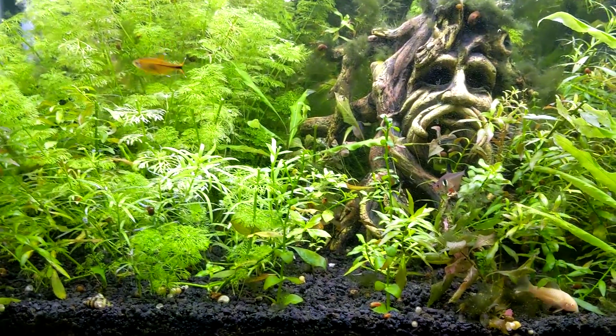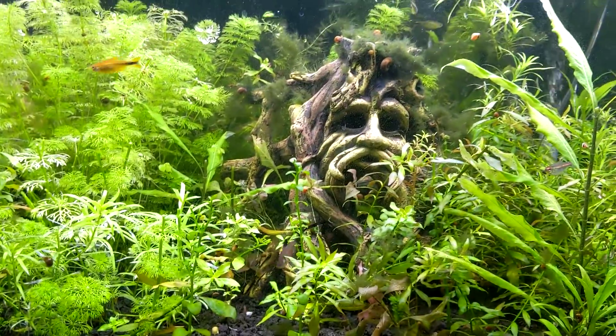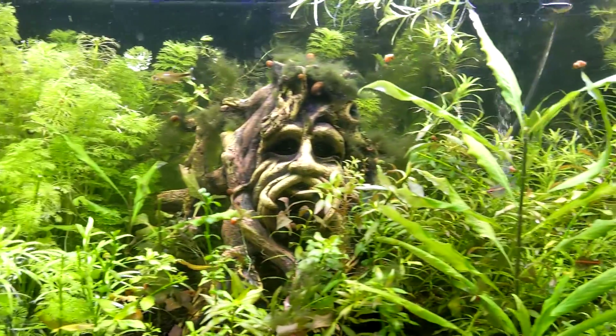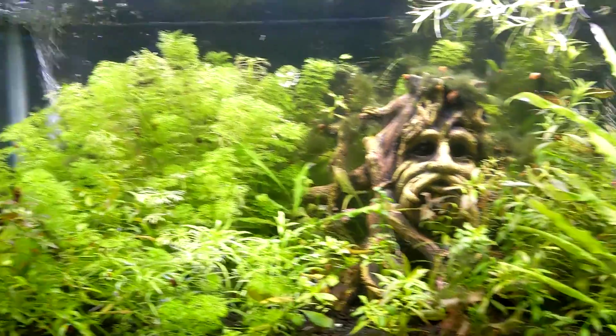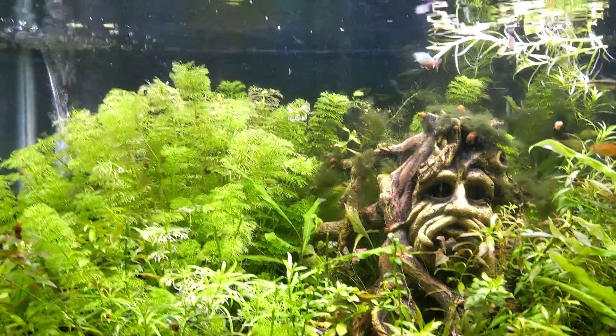Not even trace ammonia. Nitrates were low, nitrites zero. I think it is just cycling along beautifully. Two small sponge filters — one on each side — just do an amazing job. I have no complaints about it at all.